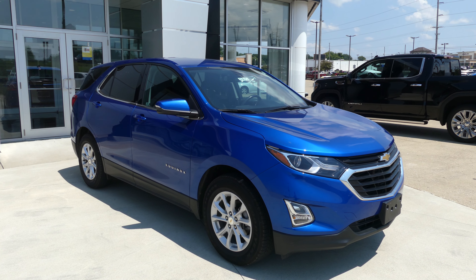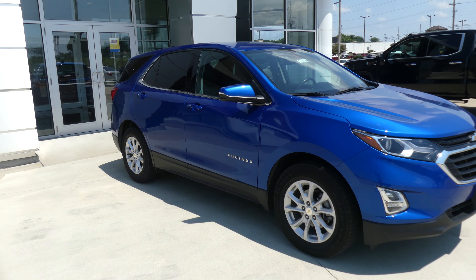Hello and welcome back to Yubler Buick GMC Online Showroom. Today we're gonna have a quick look at this 2019 Chevy Equinox.